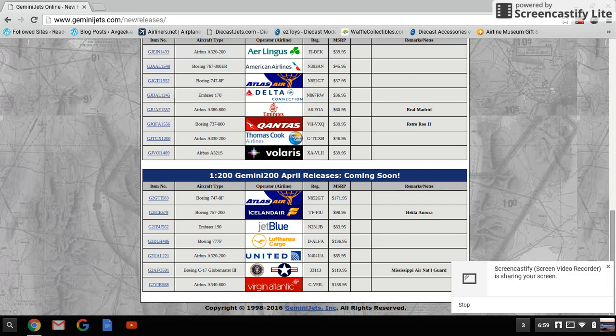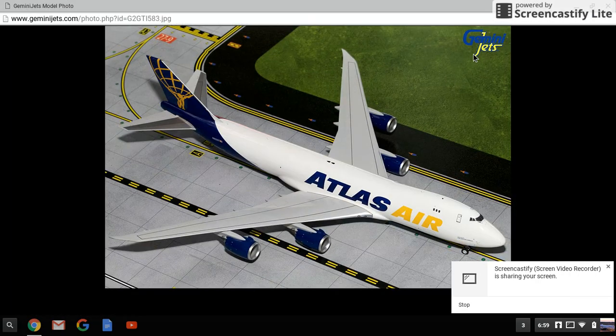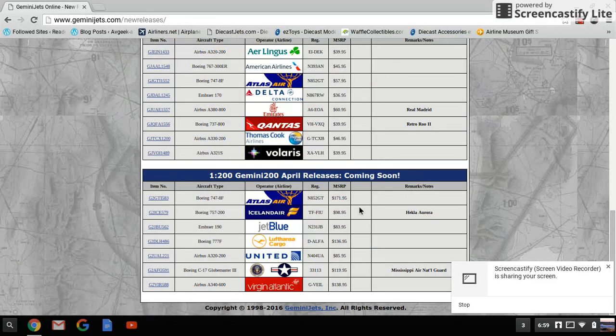Now let's move to the 1:200 scale. We have the same Atlas Air 747-8F with the same registration — very nice. That retails for a whopping $170.95.